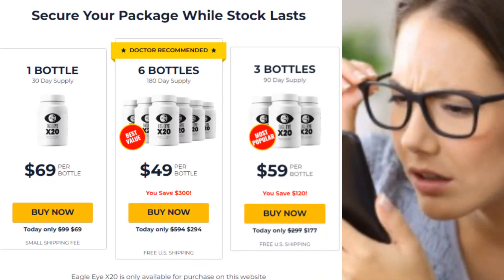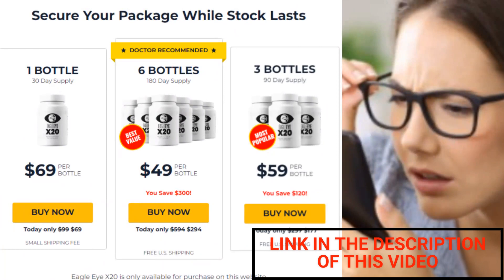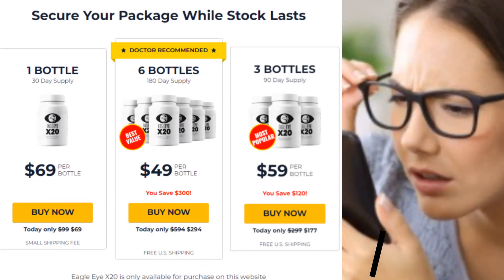So that's it folks, I hope this video has helped you and I also hope if you buy the Eagle Eye X20 supplement that it restores your vision whatever your vision problem is. Thank you for watching until the end and God bless you.